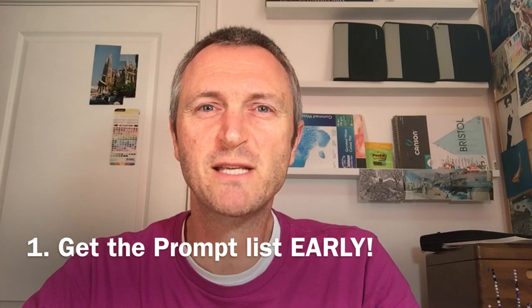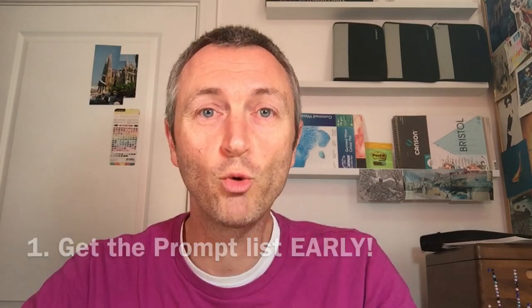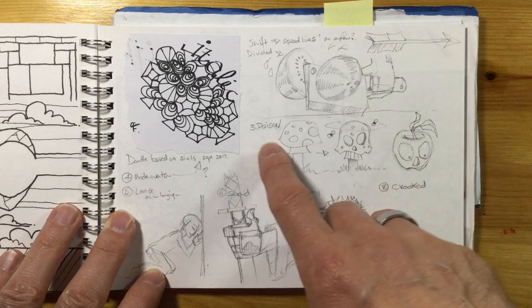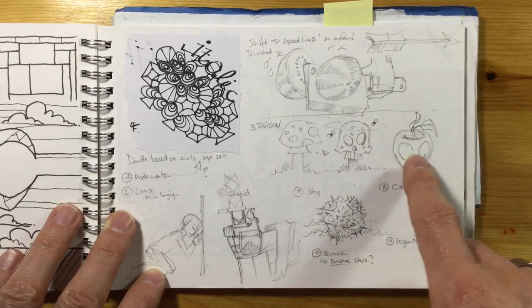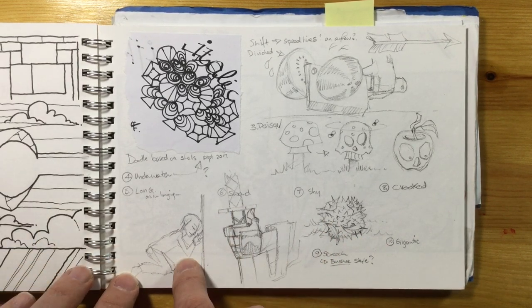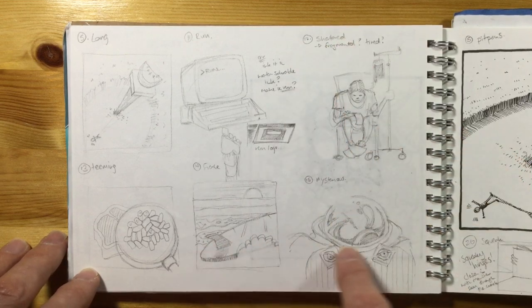I'm starting with tip number one: get the prompt list early. The prompt list comes out sometime in early September, so almost a month in advance. Get that list of prompts and start working through every single one — either start with day one or go to whichever prompt you think will give you the most ideas. Work through each one doing some sketches, some drawings, getting something drawn out ahead of time, and even inked ahead of time. Some purists might say you can't do that, you've got to do it on the day — well, you have to post it on the day. Give yourself a little bit of a head start. I did this in 2019: I got the prompt list early and started sketching out ideas early. I didn't ink them until the actual days, but I felt as though I was ahead of the game already.